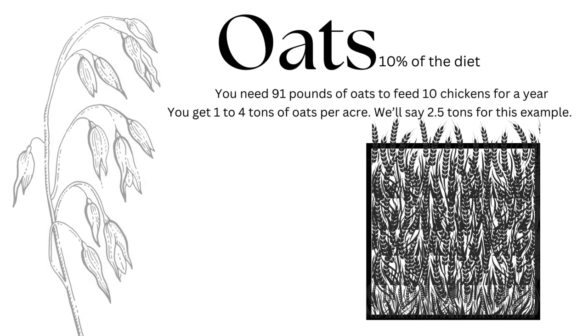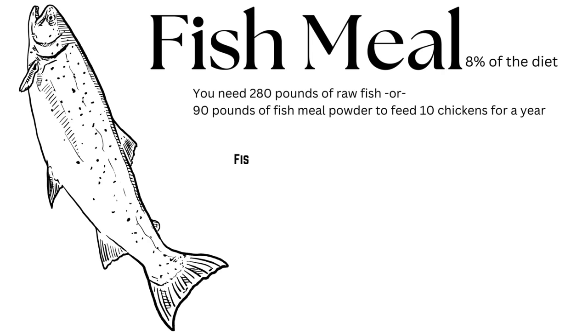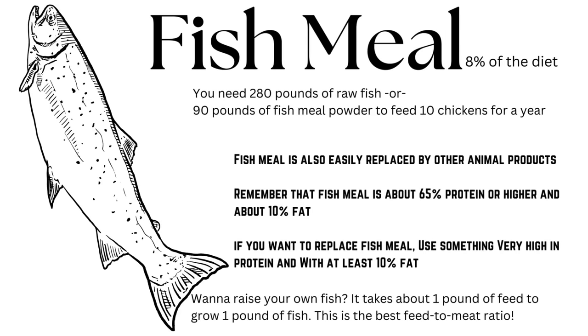Next we're going to make oats 10 percent of the diet, and they're going to need 91 pounds of feed for the 10 chickens. You can expect one to four tons of oats per acre — for this example we'll assume 2.5 tons per acre. To get those 91 pounds of oats you need a 780 square foot space, that's about a 20 by 40 square foot plot. And again, I'm not including the stalk in these calculations — this is just the berries. I'm rounding down for extra safety.